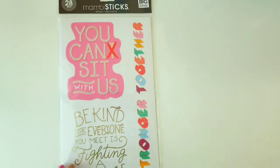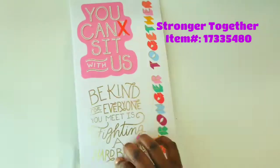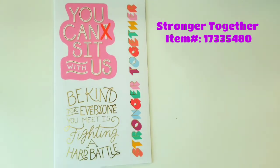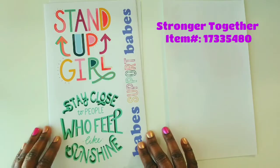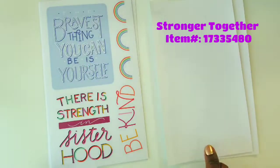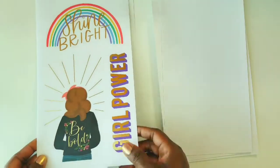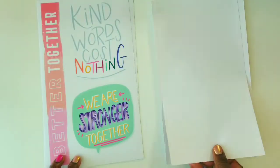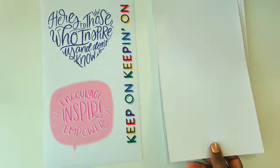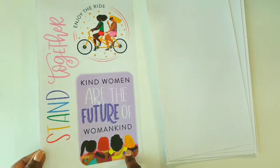Last but not least is the Stronger Together Mambi sticks. These stickers will fill your life with so much girl power and I just love it. The item number for this one is 1733-5480. This Mambi sticks set of Stronger Together just screams girl power. With the support of our girls, we can do anything. I love the whole meaning behind the Stronger Together sticker book. I'm loving everything about sticking together and growing together. This one says 'kind women are the future of womankind' with little women at the bottom — so cute.